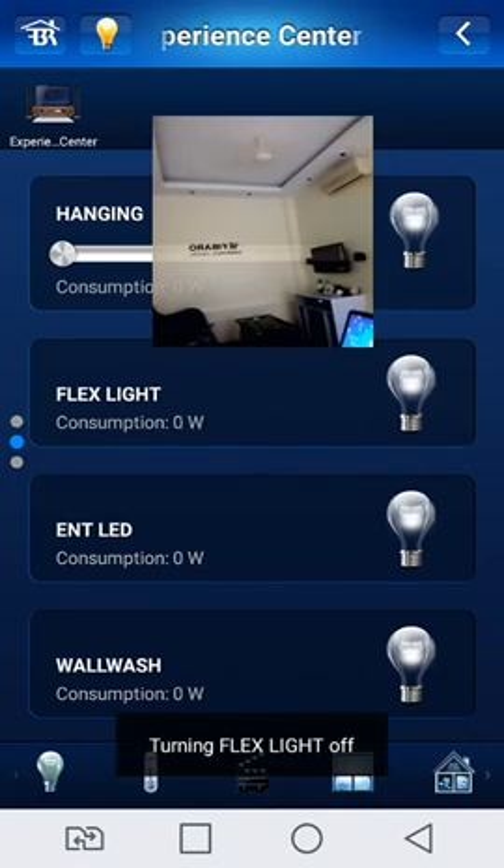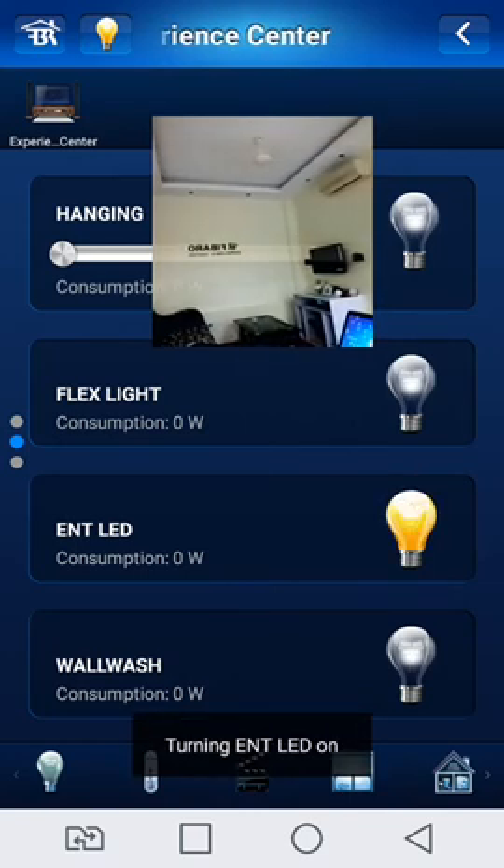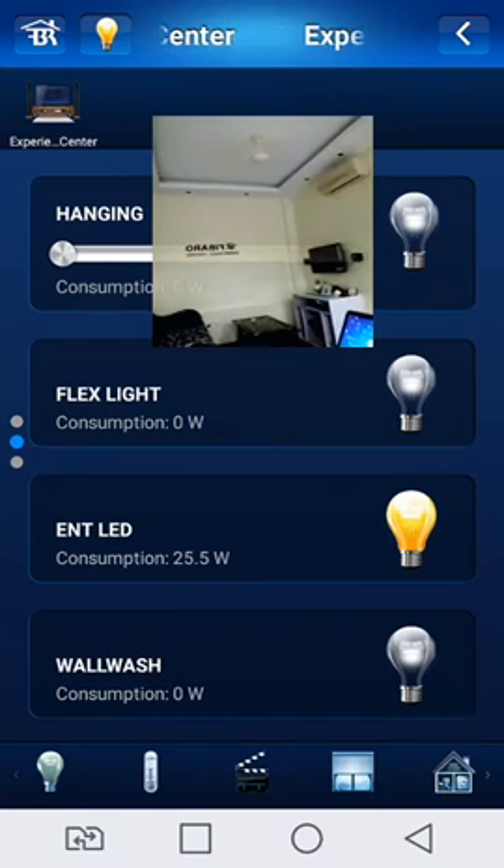Off these lights — frequently off the lights, showing in the power consumption. Now on the ENT lights — ENT lights is on — and showing on the display: 25.5 Watt.